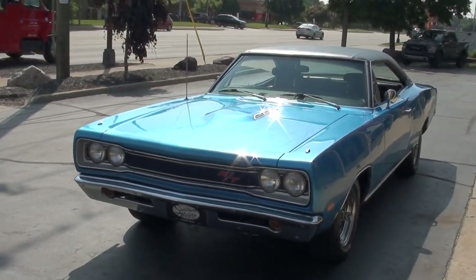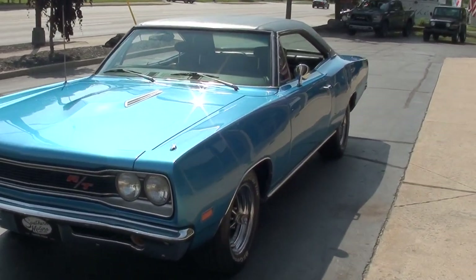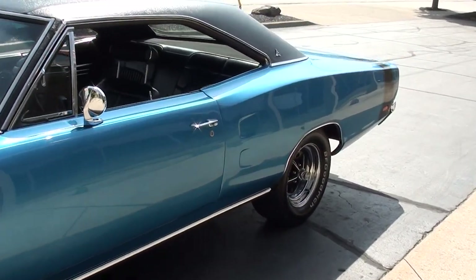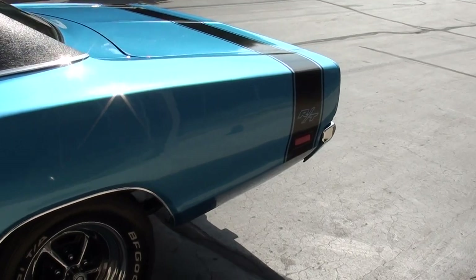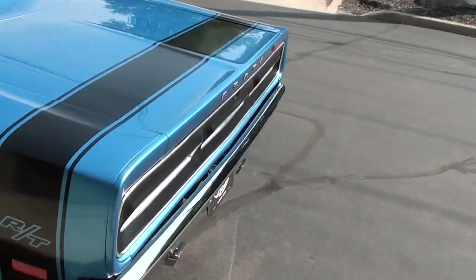Today we're going to take a look at a gorgeous 1969 Dodge Coronet. This is a true RT car. It's just undergone a complete body-up restoration within the last year. Beautiful factory B5 blue metallic — you can see it's got the black tail stripe, black vinyl top, and black vinyl interior.